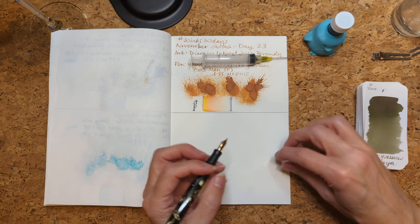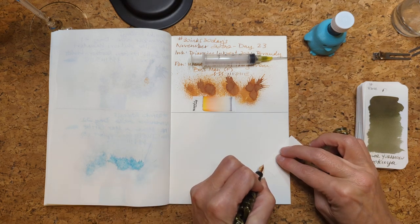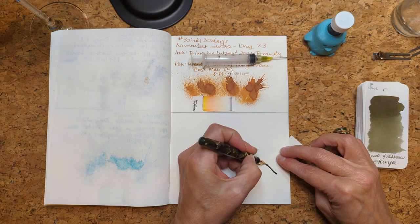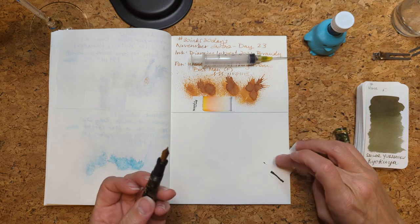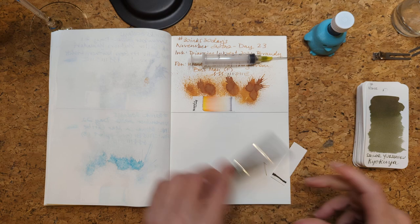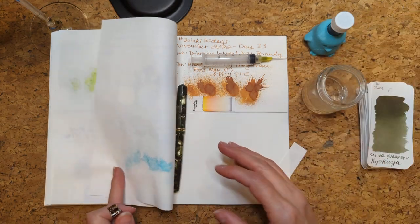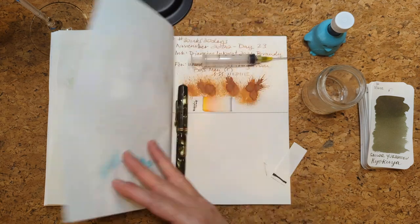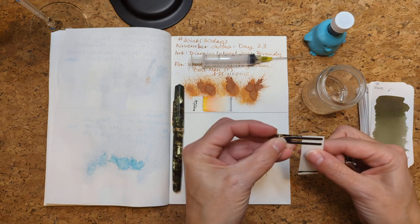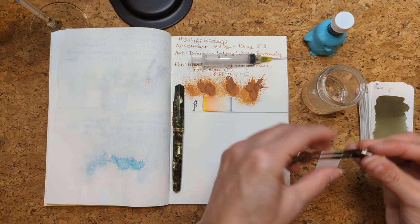If you watched my epic hike video, I did carry a fountain pen with me. Oh yeah, that's a juicy one. I carried this one, and despite all the jostling, it did pretty well. So that was impressive.